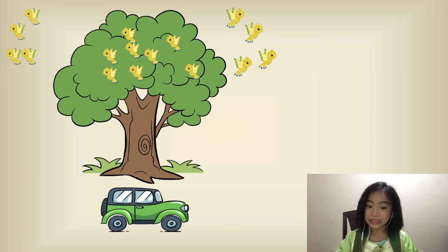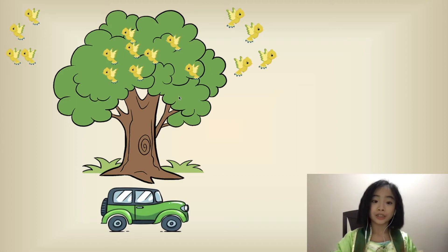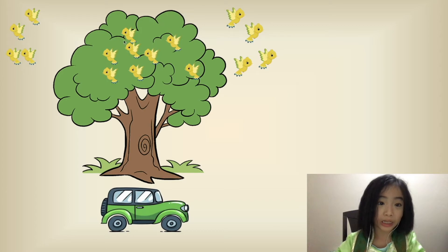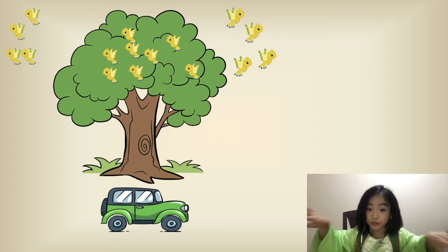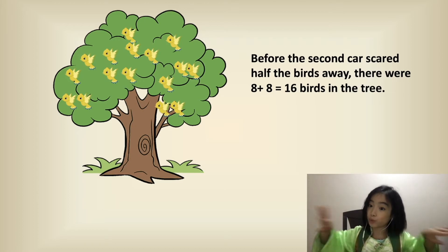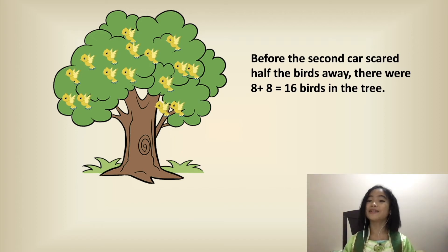This is what it looked like when the second car drove by. So it scared half the birds away. So there are one, two, three, four, five, six, seven, eight — eight birds in the tree. And eight birds flew away. So before the second car scared half the birds away, there were eight plus eight equals 16 birds in the tree.